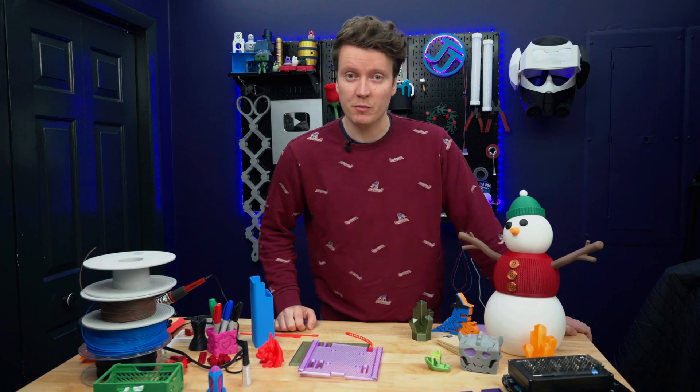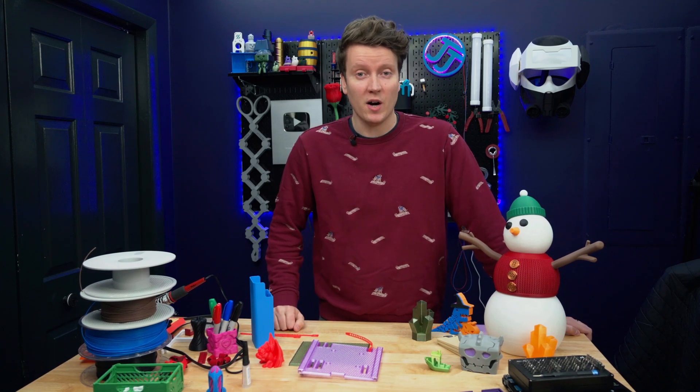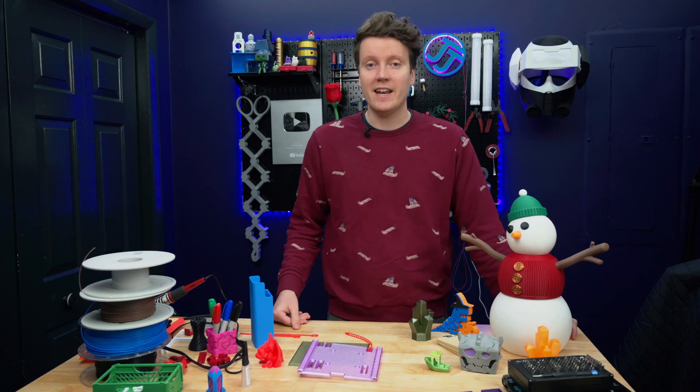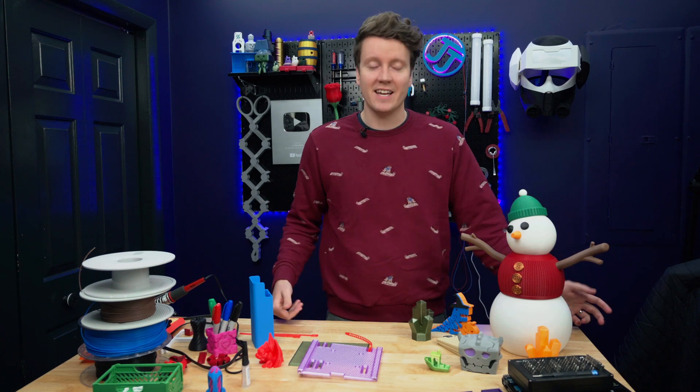2024 has been an amazing year for 3D printers. They've been getting better and faster for the last couple of years, but this year they've really started to get competitive on price. There's a lot of great machines at great prices out there right now. And now we're coming to the end of 2024, and I can talk about which printers I've actually kept around and which ones I'm really using on a day-to-day basis.